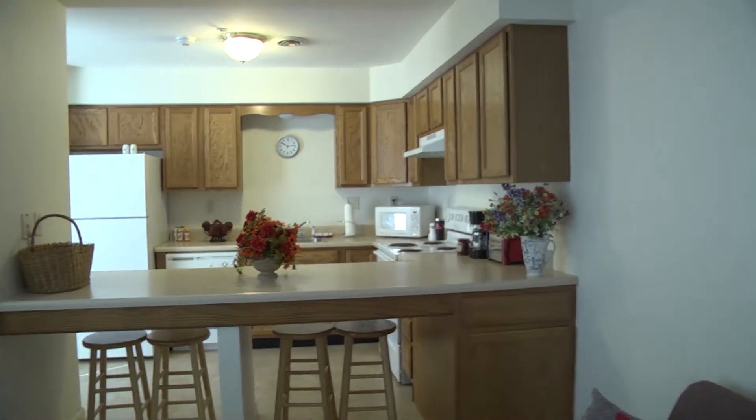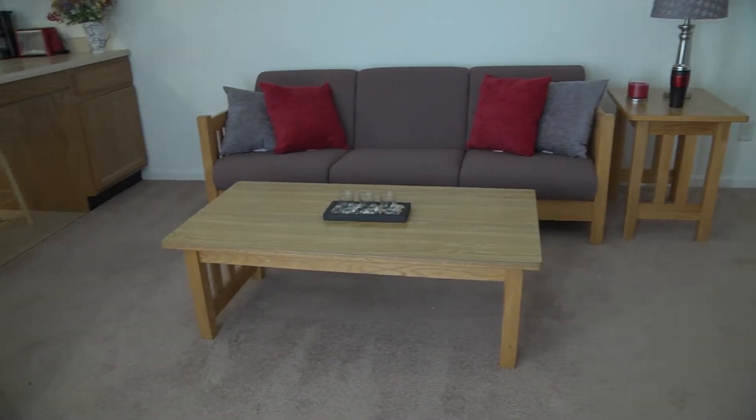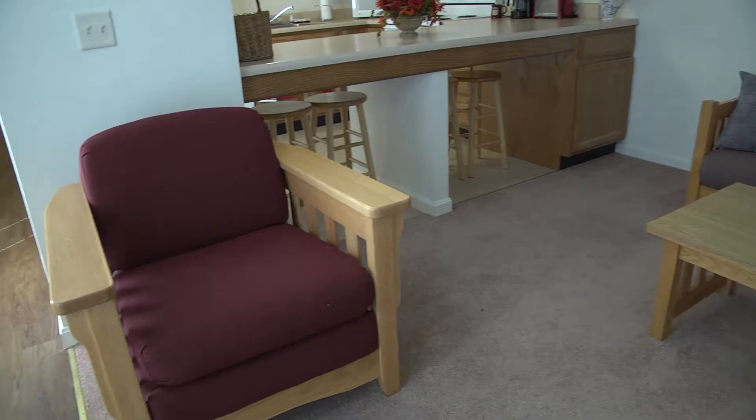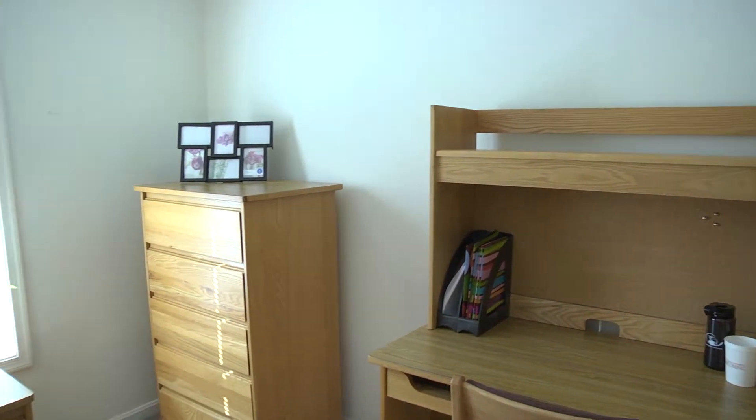Kitchens come with all appliances including a stove, fridge, microwave, and dishwasher. Living rooms are furnished with a sofa, chair, coffee table, and TV stand. Bedrooms include a full-size bed, dresser, desk, and closet.